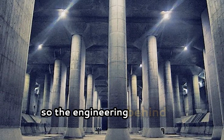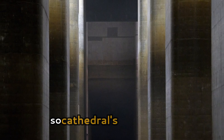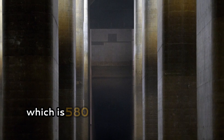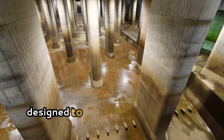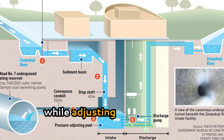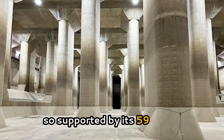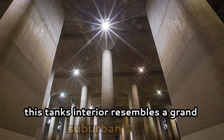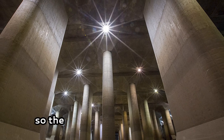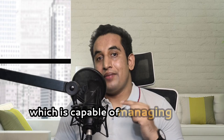The engineering behind the underground cathedral is as impressive as its scale. The cathedral's central tank is 580 feet long and 260 feet wide, designed to handle vast amounts of water while adjusting for pressure fluctuations. Supported by 59 pillars, each 60 feet tall and weighing 500 tons, the tank's interior resembles a grand subterranean temple.